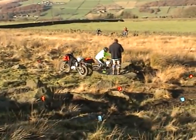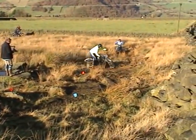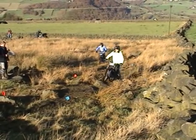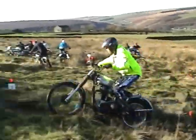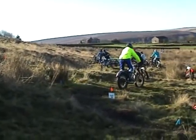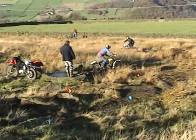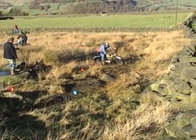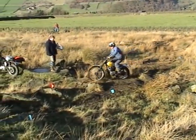We're on to section 7, down at the bottom of the field. This is Hank Myers on his rigid AJS. Non-competitive rider Frank McMullen on a Cub.